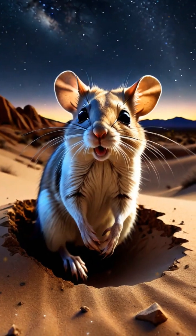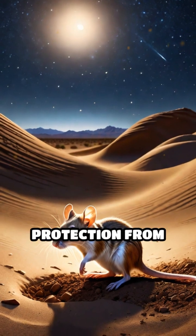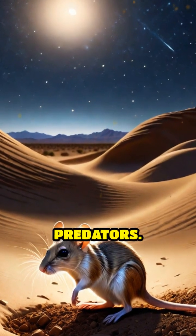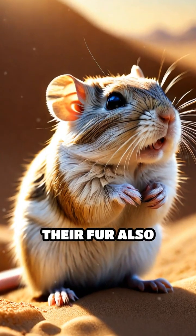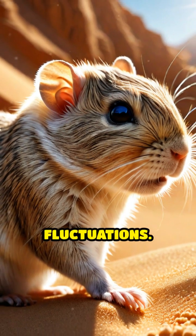Their nocturnal lifestyle helps them avoid the scorching daytime temperatures, and their burrowing habits provide protection from extreme heat and predators. The structure of their fur also plays a role — it reflects sunlight and insulates against temperature fluctuations.